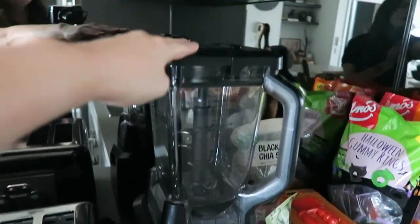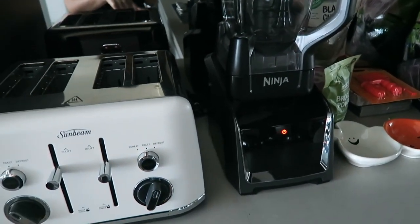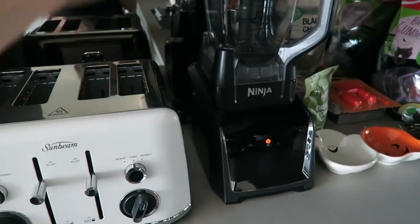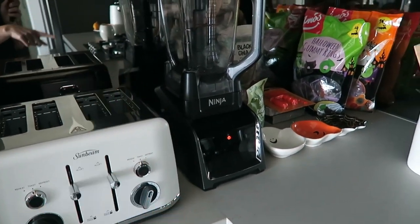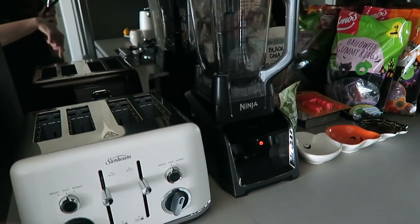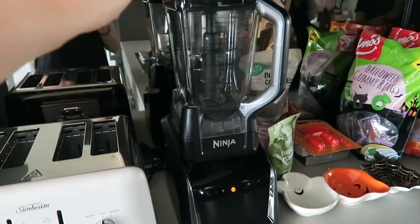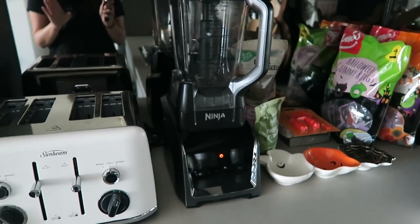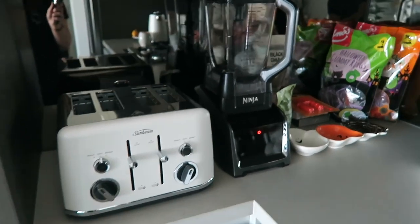I did finally get a blender - I picked up the Ninja IntelliSense system. It has an individual blender cup, a spiralizer which I was really excited about, and a food processor cup with a dough attachment as well. I'll give a further review on that in a later apartment update video. I'm very excited to have a blender again because I've been making fruit smoothies since I've been sick and trying to get extra vitamins through fruit and vegetables.